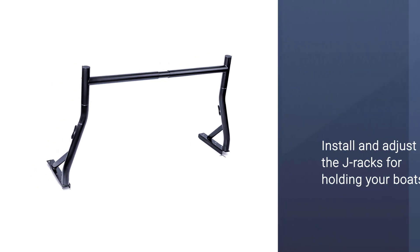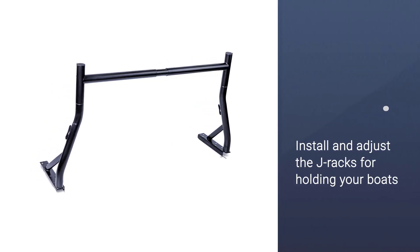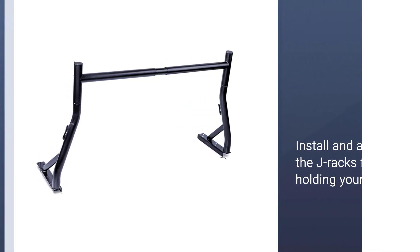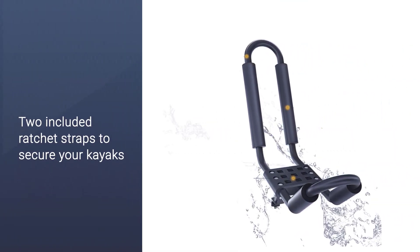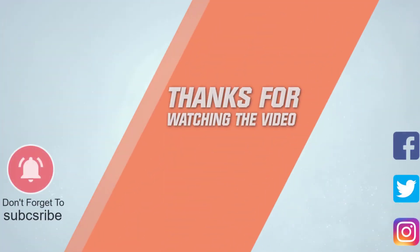Use the eight included C clamps to tighten down and secure the bed rail bars, then install and adjust the J-racks for holding your boats. When it's time to go, use the two included ratchet straps to secure your kayaks and you're good to go. For more details, click the link in the description. Thanks for watching the video.